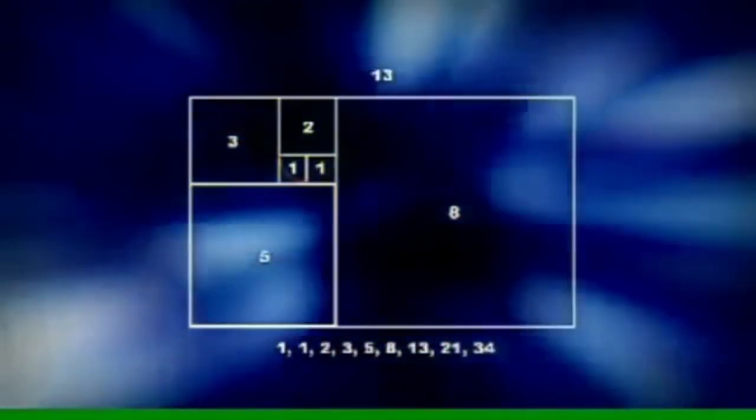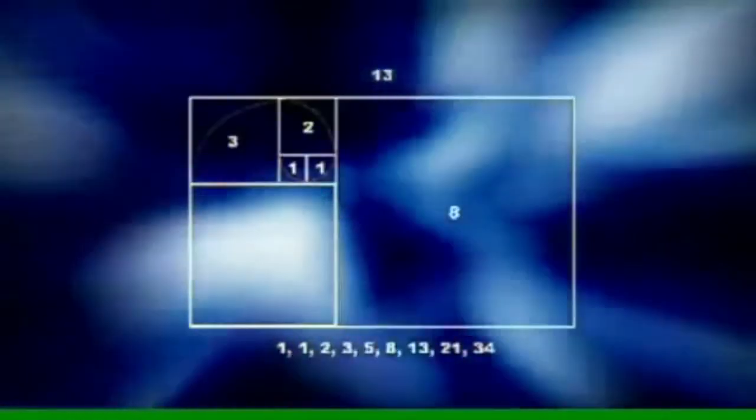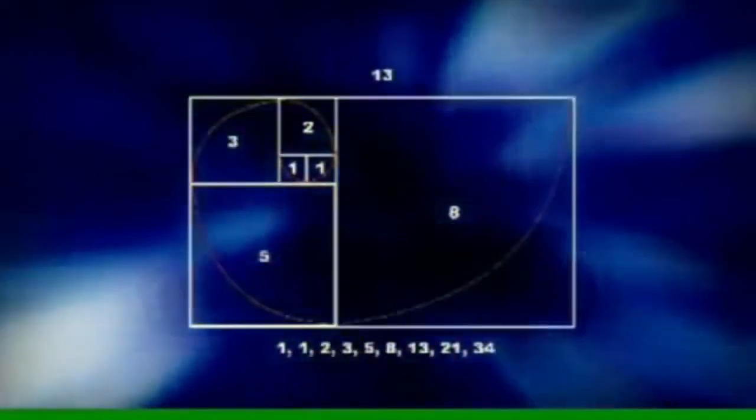and divide each with an arc, the patterns begin to take shape. We begin to see Fibonacci's spiral.